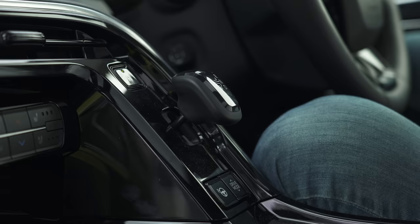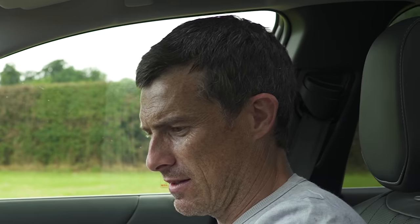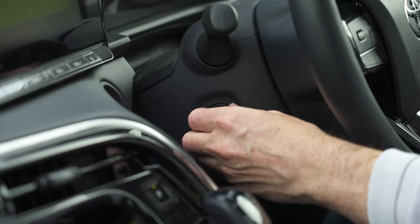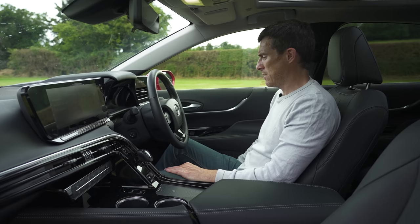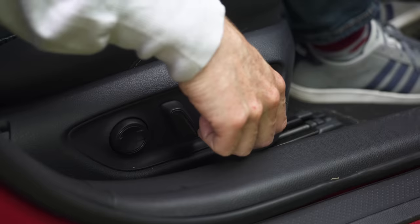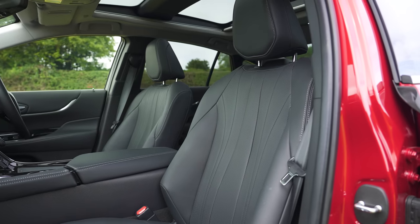Why don't they just have buttons for the gear selector rather than this weird knobby thing? As for the driving position, it's electrically adjustable with a lot of adjustment available, and the seats are super comfortable — they really really are.